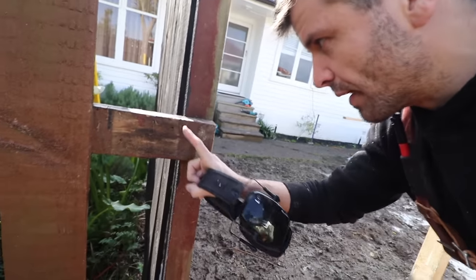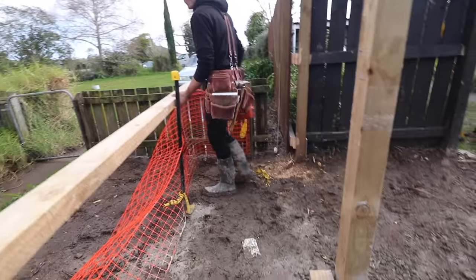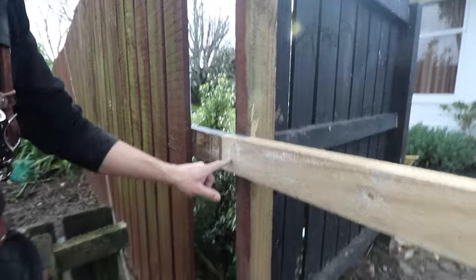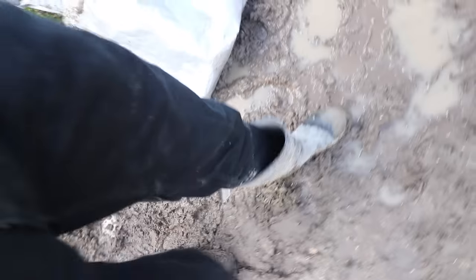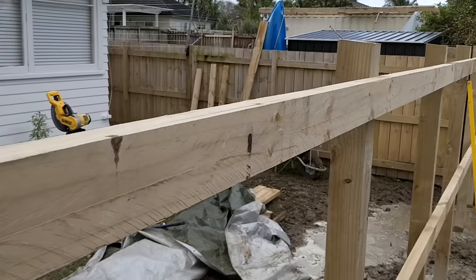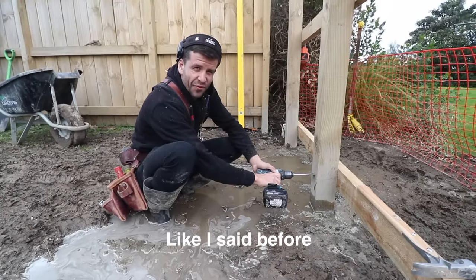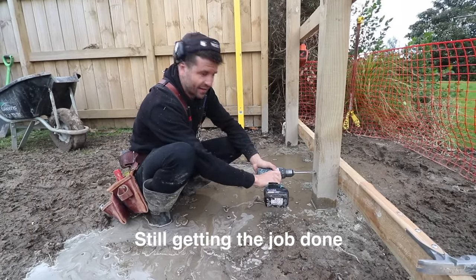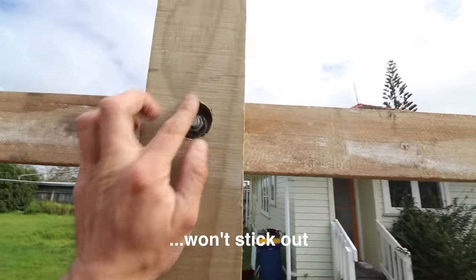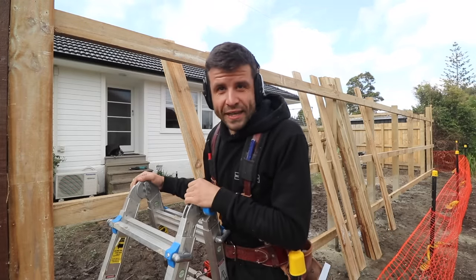We want to do an overlapping joint here. The conditions aren't perfect, but we're still getting the job done — nice round holes so when we put the bolts through, the bolt won't stick out and be a hazard. Now that the string line is set up, we can nail on all the palings.